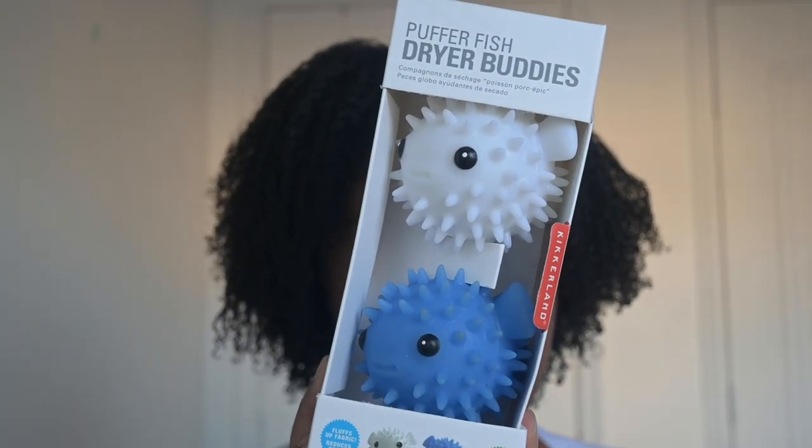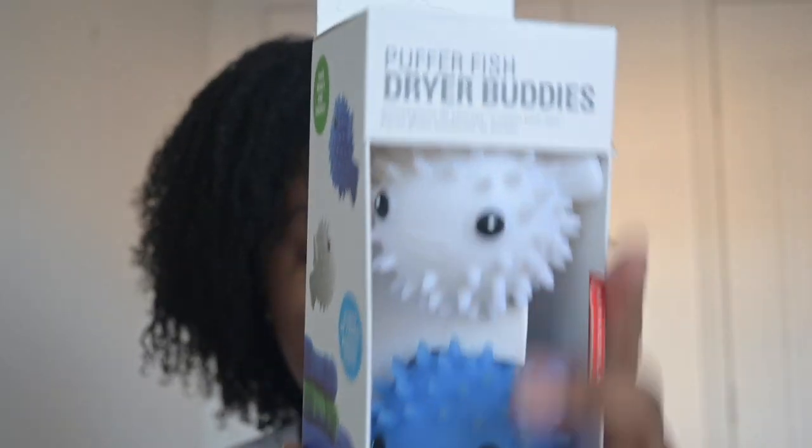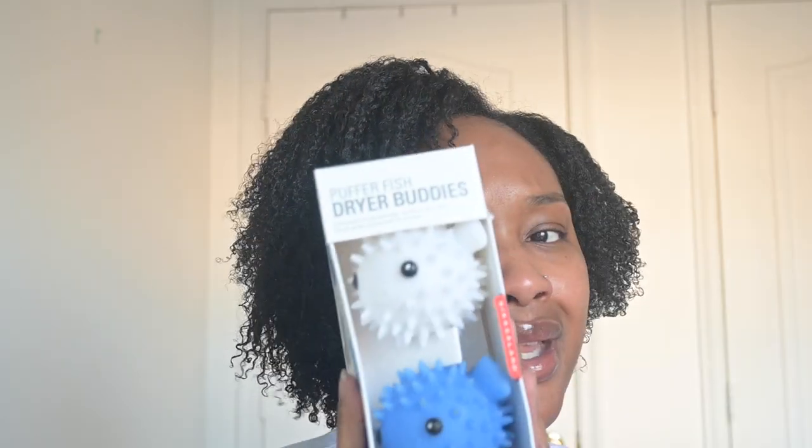Next on my list are these puffer fish dryer buddies — dryer balls that help with static on your clothes. They're so cute, shaped like little blowfish. I don't use dryer sheets or fabric softener and I've really been trying to be intentional about that. The dryer balls have been amazing in my laundry routine — they really do fluff up fabric and cut out static. You know how the dryer can get very staticky? No more of that.